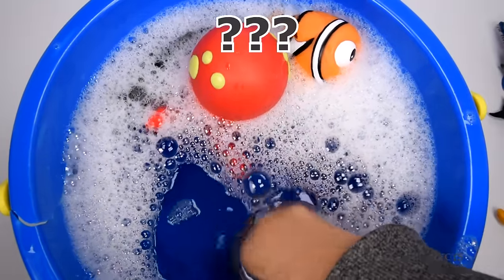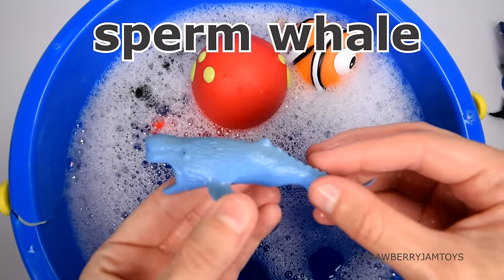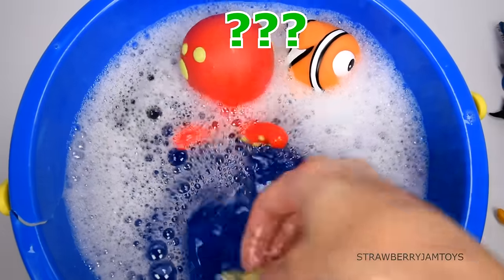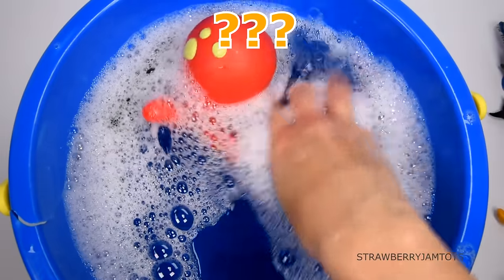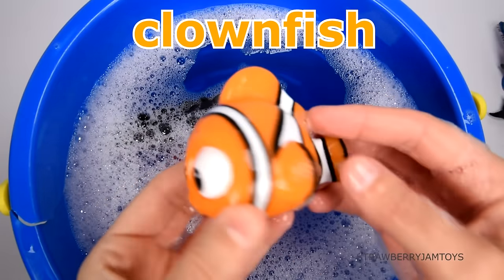This animal is the largest toothed whale. It's a sperm whale. This animal is a type of fish. It's an eel. This animal starred in the movie Finding Nemo. It's a clownfish.